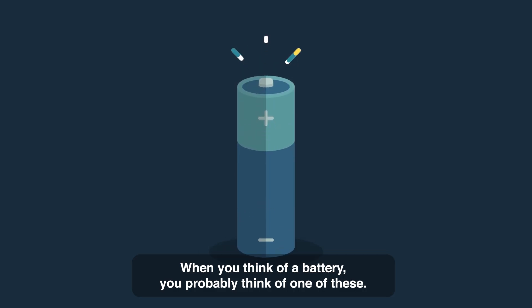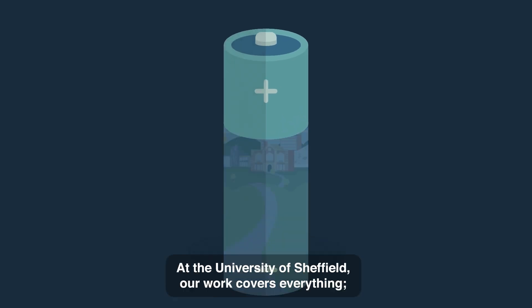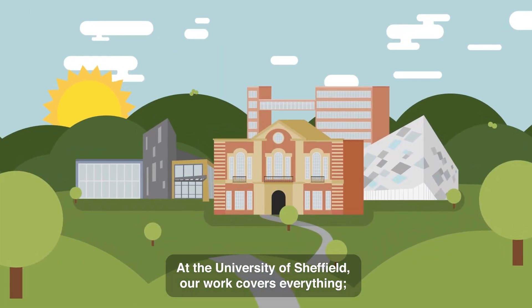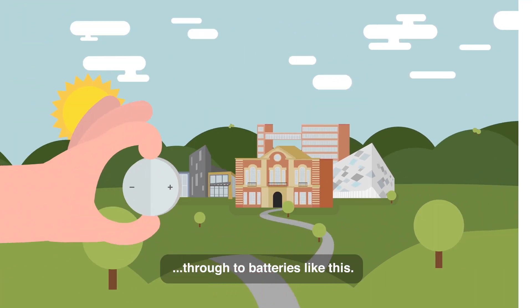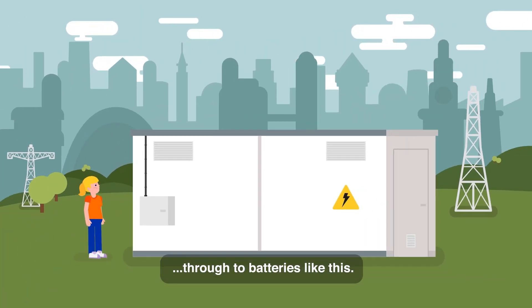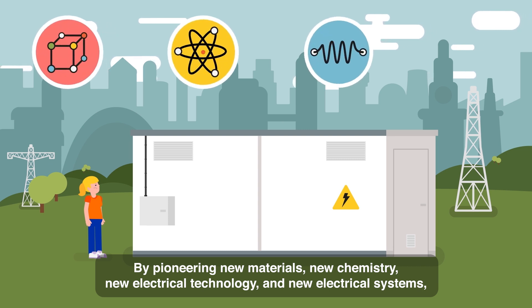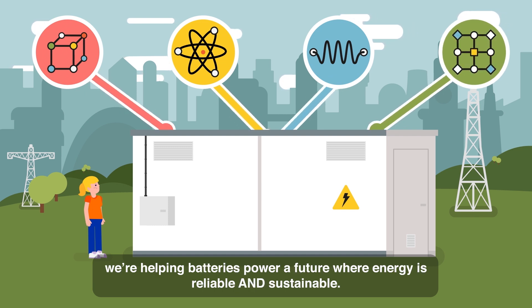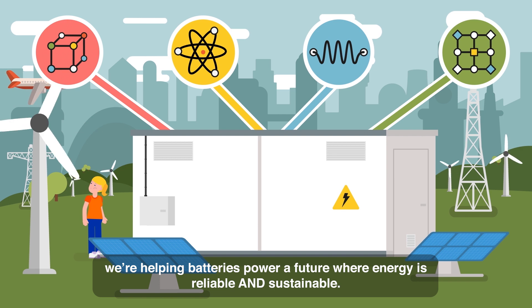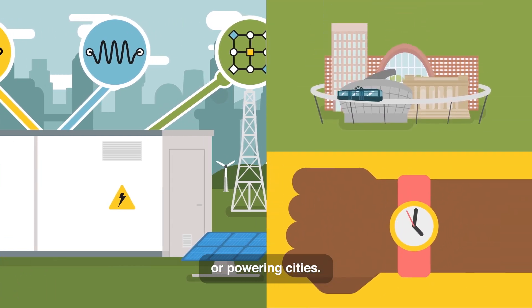When you think of a battery, you probably think of one of these. But there's much more to batteries than that. At the University of Sheffield, our work covers everything — from batteries like this through to batteries like this. By pioneering new materials, new chemistry, new electrical technology and new electrical systems, we're helping batteries power a future where energy is reliable and sustainable, whether we're powering watches or powering cities.